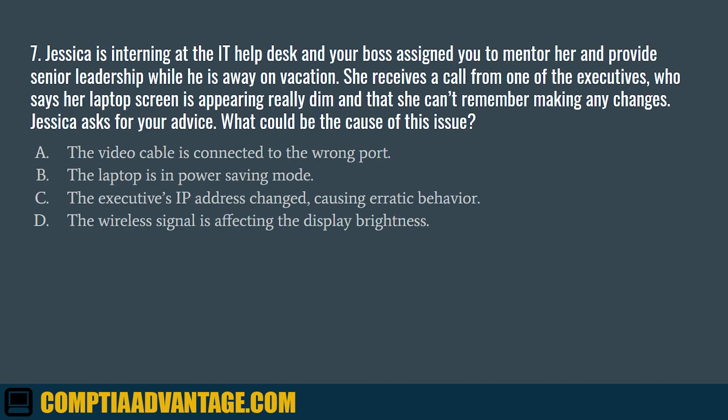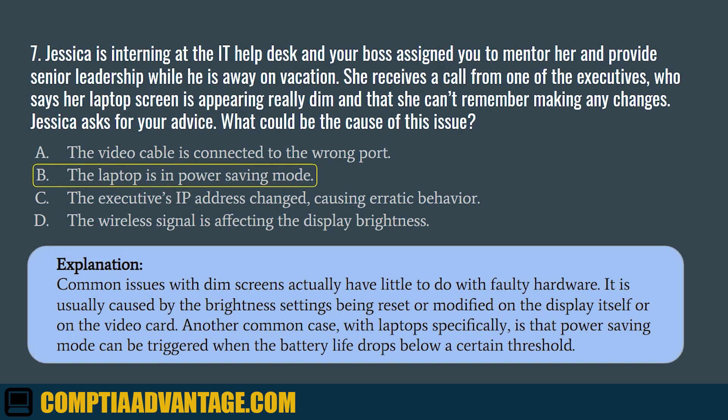Question 7. Jessica is interning at the IT Help Desk, and your boss assigned you to mentor her while he is away on vacation. She receives a call from one of the executives, who says her laptop screen is appearing really dim and that she can't remember making any changes. What could be the cause of this issue? A. The video cable is connected to the wrong port. B. The laptop is in power-saving mode. C. The executive's IP address changed, causing erratic behavior. D. The wireless signal is affecting the display brightness. The correct answer is B. The laptop is in power-saving mode. Common issues with dim screens actually have little to do with faulty hardware — it is usually caused by brightness settings being reset or modified. Another common case with laptops specifically is that power-saving mode can be triggered when the battery life drops below a certain threshold.